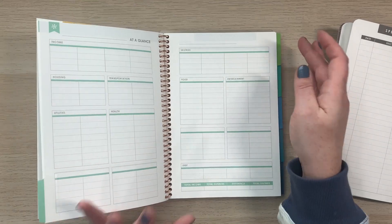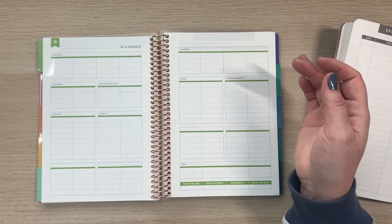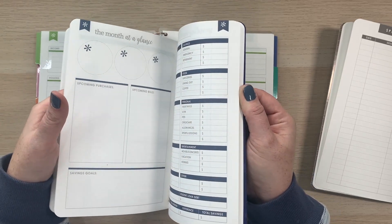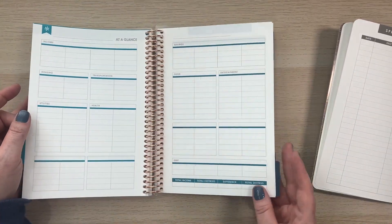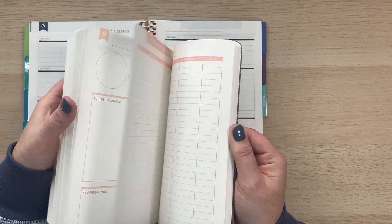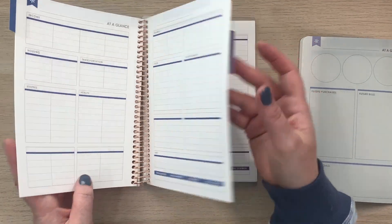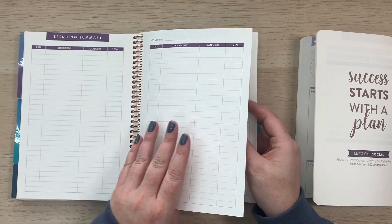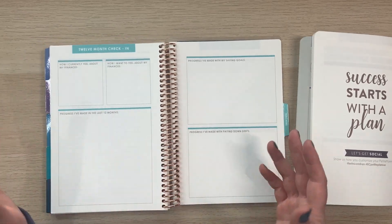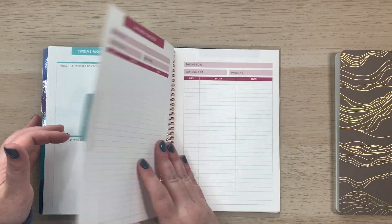There are 12 months of that same layout throughout the book, in different colors — though they don't match up with a traditional Erin Condren color scheme the way an older planner I had did. This budget book is still colorful, whereas the petite planner has a very neutral color scheme. At the end of the 12 months there's a 12-month check-in — an end-of-year review — which the petite planner doesn't have, along with 12-month goal setting.